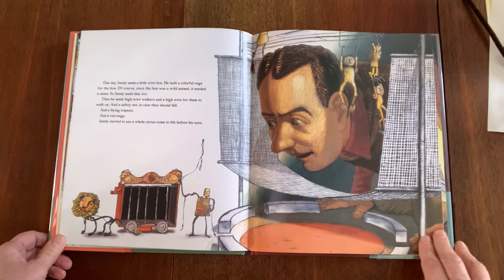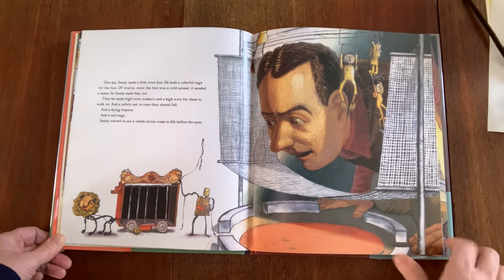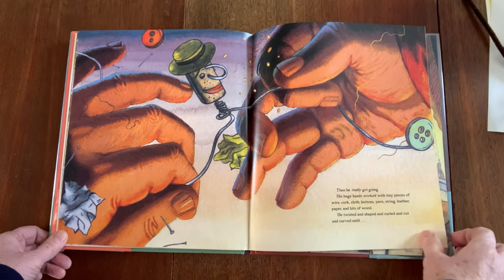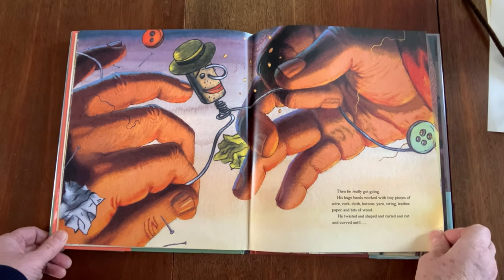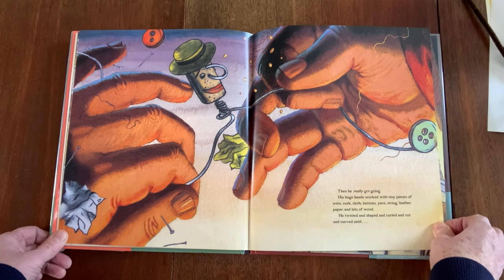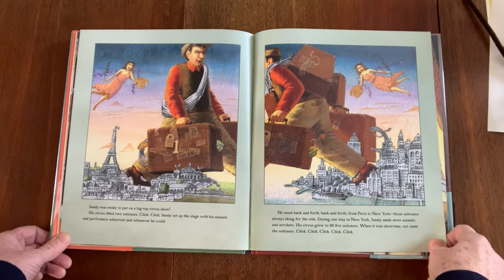One day, Sandy made a little wire lion. He built a colorful cage for the lion. Of course, since the lion was a wild animal, it needed a tamer, so Sandy made him too. And then he made a high wire walker and high wire for them to walk on, and a safety net in case they should fall, and a flying trapeze, and a red stage. Sandy started to see a whole circus come to life before his eyes. Then he really got going. His huge hands worked with tiny pieces of wire, cork, cloth, buttons, yarn, string, leather, paper, and bits of wood. He twisted and shaped and curled and cut and curved until Sandy was ready to put on a big top circus show.